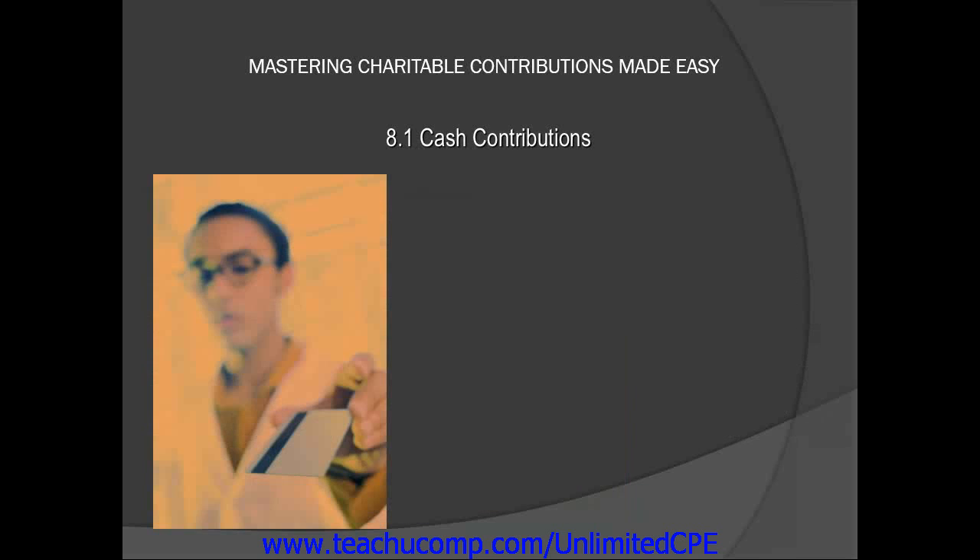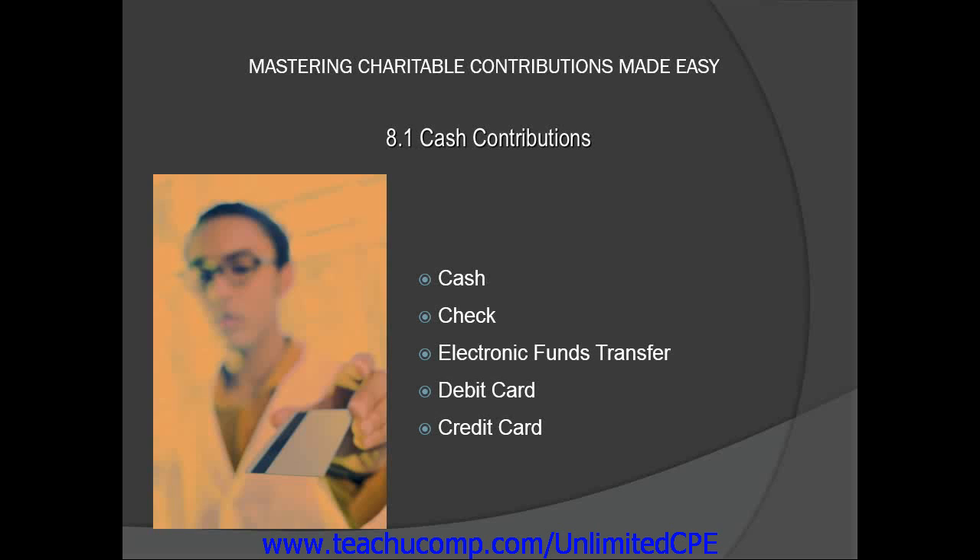A contribution is considered a cash contribution if it was paid by cash, check, electronic funds transfer, debit card, credit card, or by payroll deduction. Examples would include a check for $75 to a local public broadcasting television station or a $50 payroll deduction to benefit an area art museum.